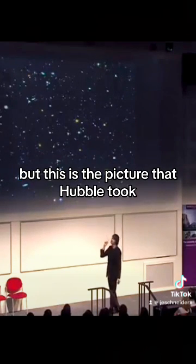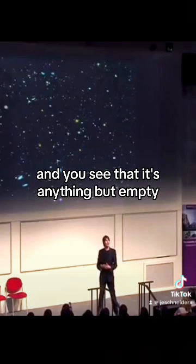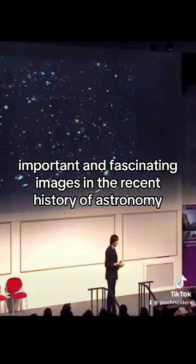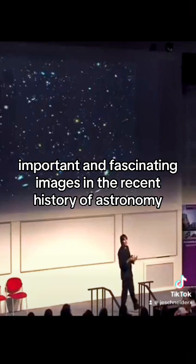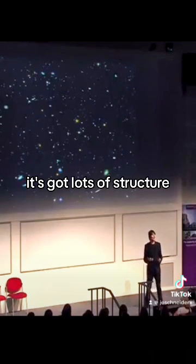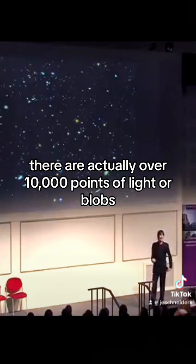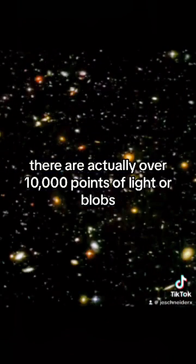But this is the picture that Hubble took, and you see that it's anything but empty. It's called the Hubble Deep Field image. It's one of the most important and fascinating images in the recent history of astronomy. It's not empty — it's got lots of structure, lots of points of light. There are actually over 10,000 points of light, or blobs, in that image.